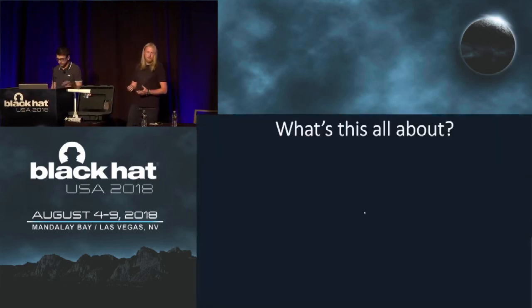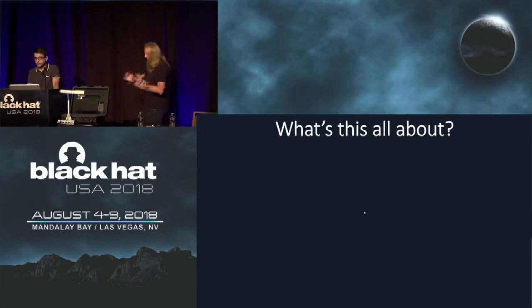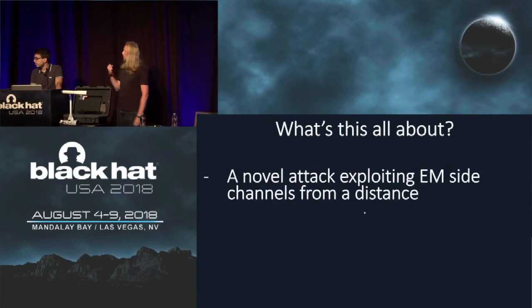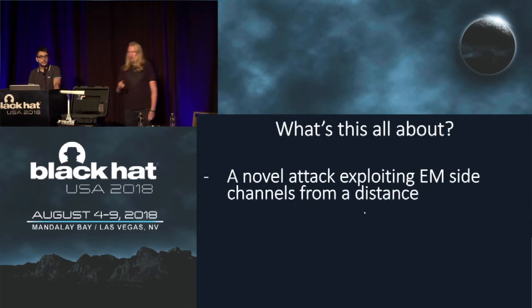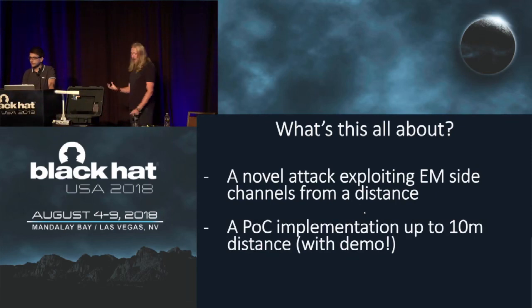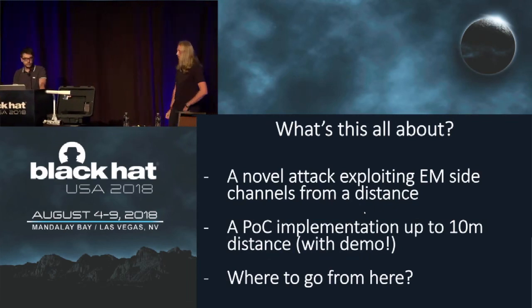A lot of you came to the room, maybe read the abstract — something about AES, 10 meters, side channel attacks. So let's get you in the mood: what is this talk going to be about? What will you hear and see in the next 45 minutes? First, it's about a new kind of electromagnetic side channel attack possible from a distance. It's our story, how we discovered it, and how we made it work at up to 10 meters. We will have a small demo setup, and we'll tell you where to go from here.